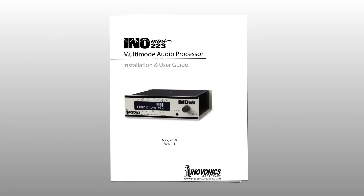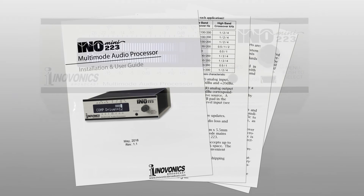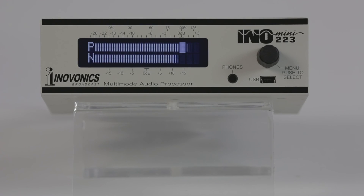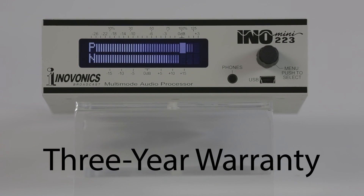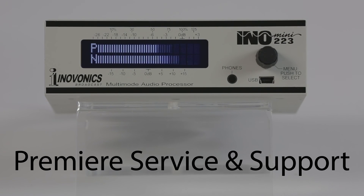The 223 comes complete with a printed installation and user guide to get you up and running quickly and provides in-depth knowledge of the product. Like all InnoVonix products, it is backed by a three-year factory warranty and premier after-sales service. Contact your InnoVonix dealer for more information.